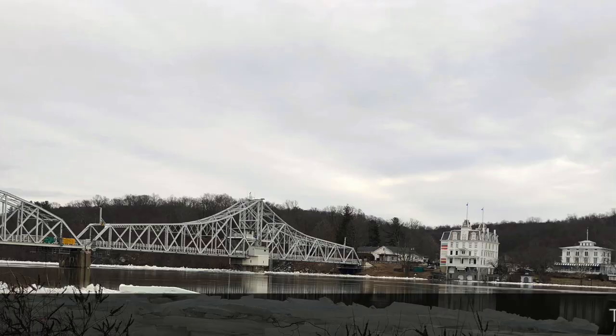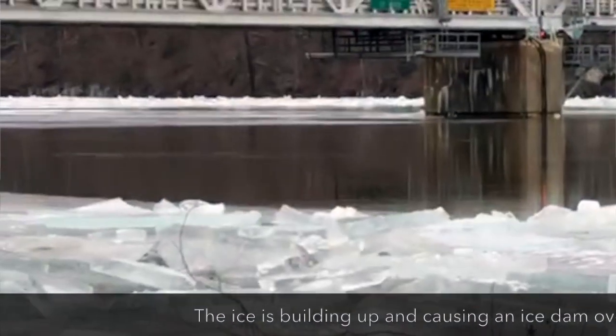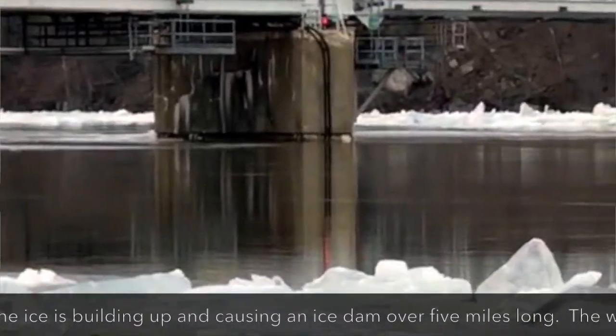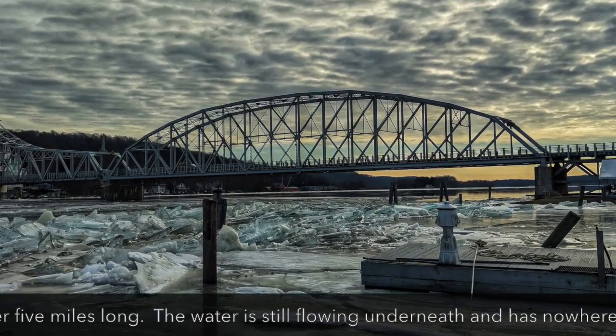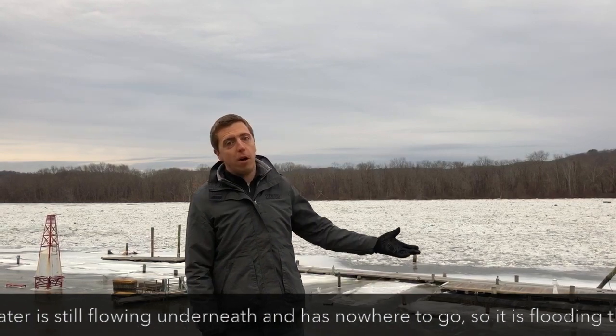About two miles south is the Hadam Swing Bridge — it's a man-made bridge. A lot of the ice has started to build up on the structures and supports of the bridge, causing about a five or six mile ice dam that you see behind me.